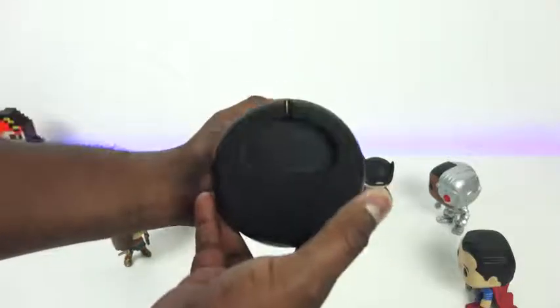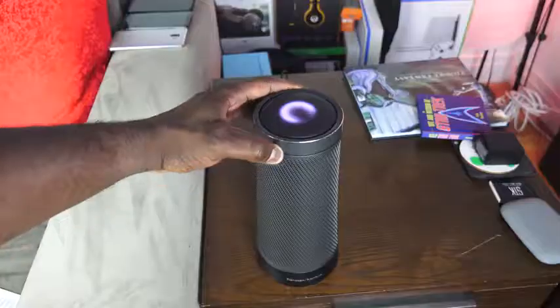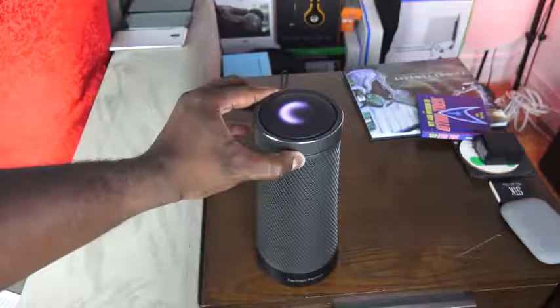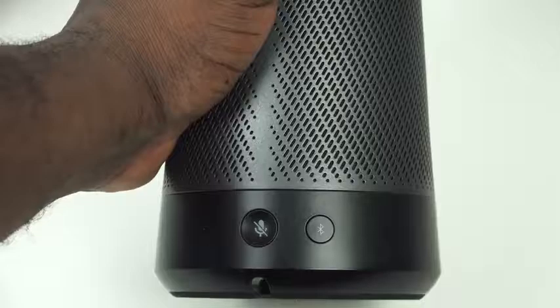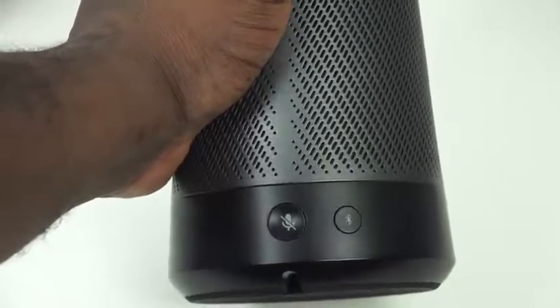In terms of design, you do have a volume ring here on the top that you can rotate to actually increase the volume if you don't want to ask Cortana to do that. You can tap on the very top to access Cortana — you can see there's an LED light that shows up. At the bottom, you do have a Bluetooth button to pair your smartphone to play music directly, or a mic mute button to mute the seven microphones on the Harman Kardon Invoke.